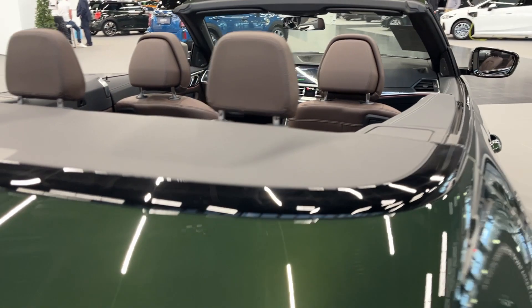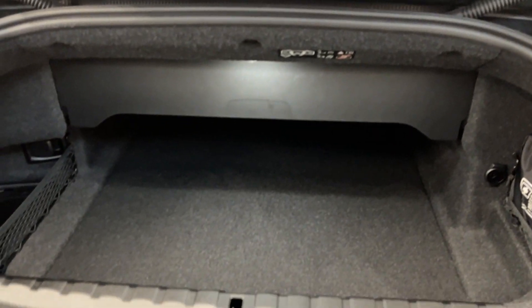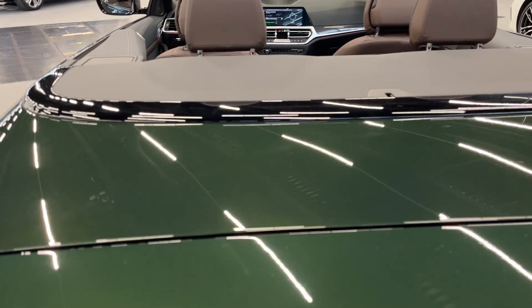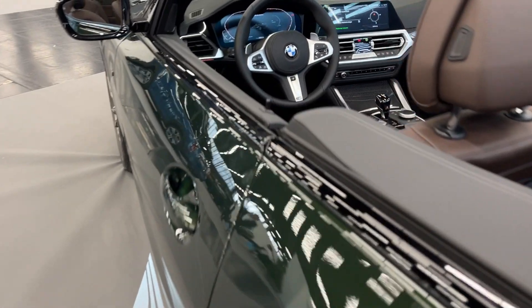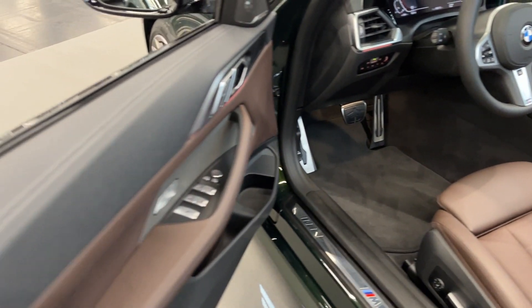BMW has always been at the forefront of automotive technology, and this convertible is no exception. The vehicle features a 12.3-inch digital instrument cluster and a 10.25-inch central infotainment display, both of which are highly customizable and easy to use. Apple CarPlay, Android Auto, and a premium Harman Kardon sound system come standard, ensuring an enjoyable driving experience for both the driver and passengers.